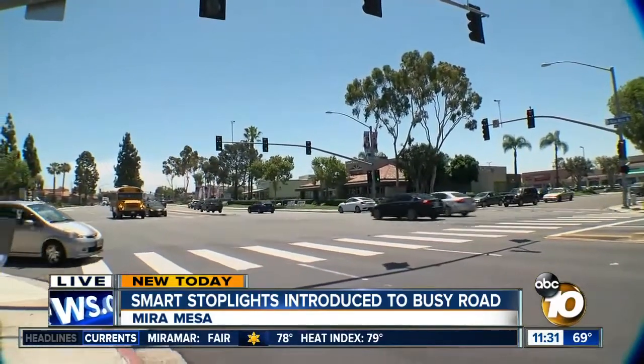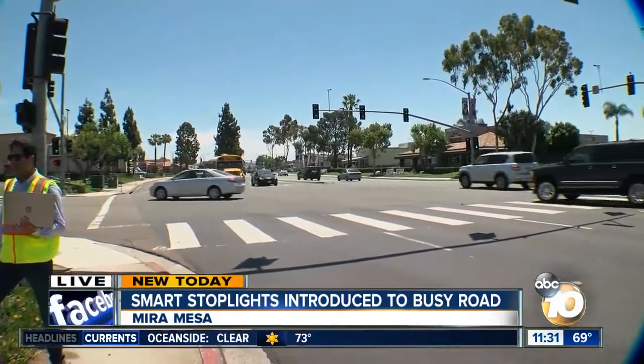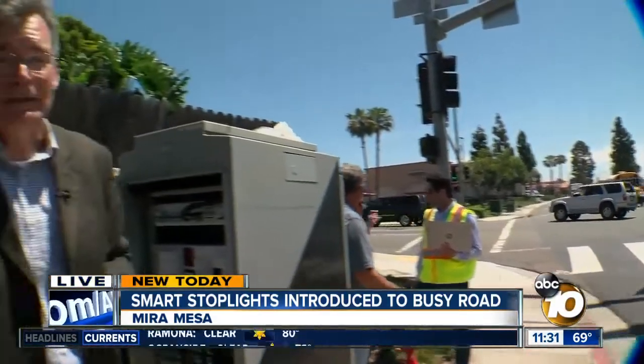What that will mean is during peak periods, if you are on the main Mira Mesa Boulevard, you'll be getting through faster than you normally would with the old lights. But it also means if you're trying to cross Mira Mesa Boulevard during a peak period, you may have to wait a little longer. Basically, it's a system that allows for the greatest efficiency among the greatest number of people.